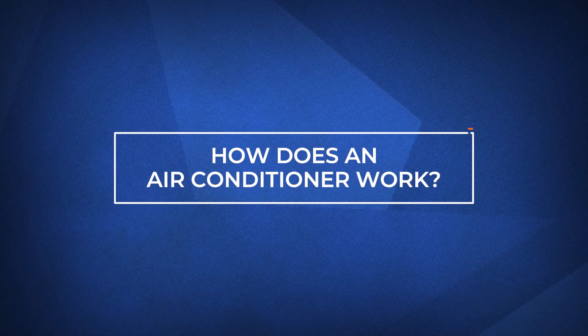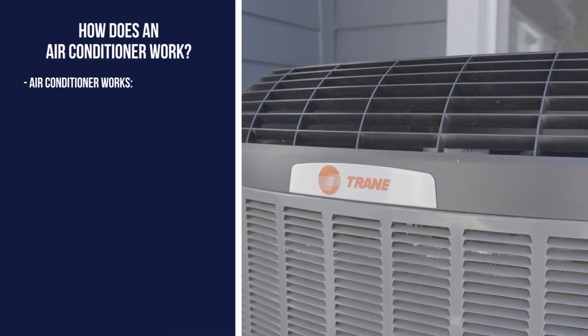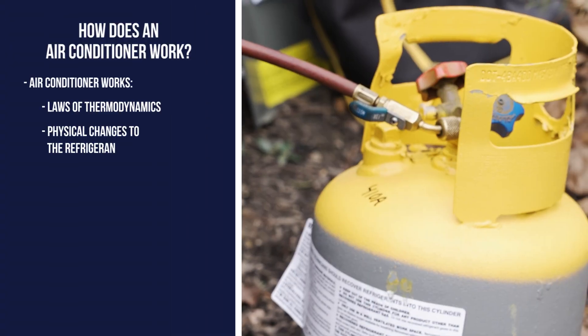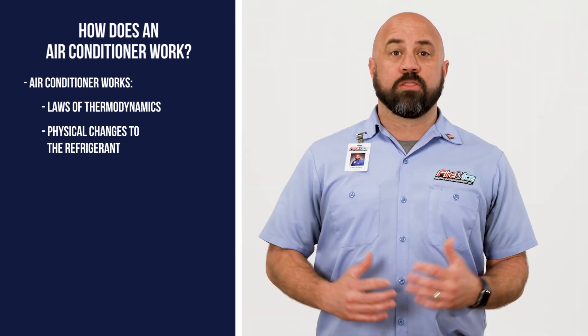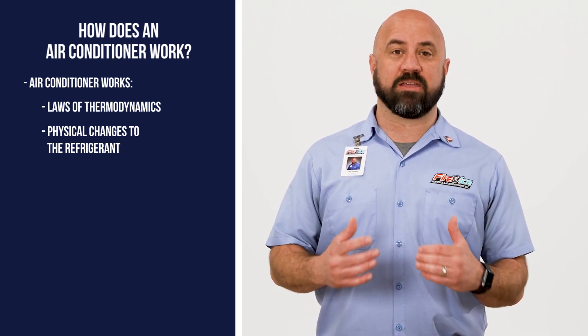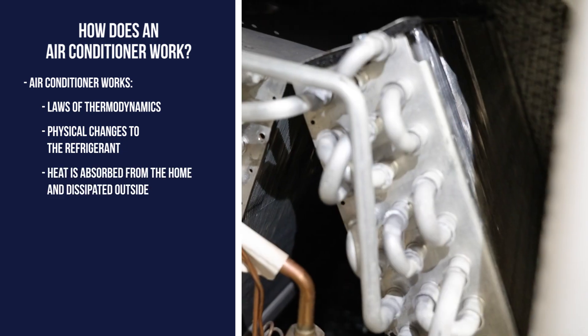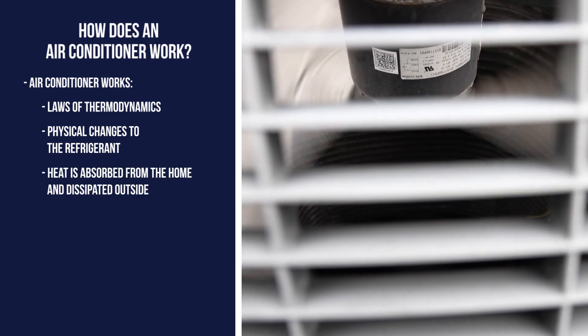Now that we've gone over all the parts, let's look at how it all works together to cool your home. In a nutshell, an air conditioner works thanks to thermodynamics and some physical changes that occur to the refrigerant as it runs through the system. The refrigerant alternates from a liquid to a gas and back again as it travels inside of your home to the outside. This allows for heat to be absorbed from the home and dissipated outside.